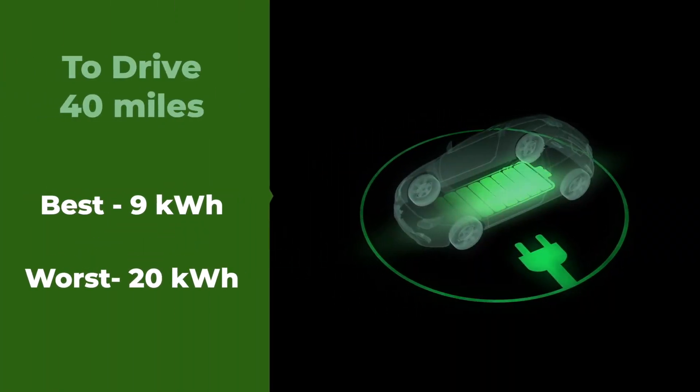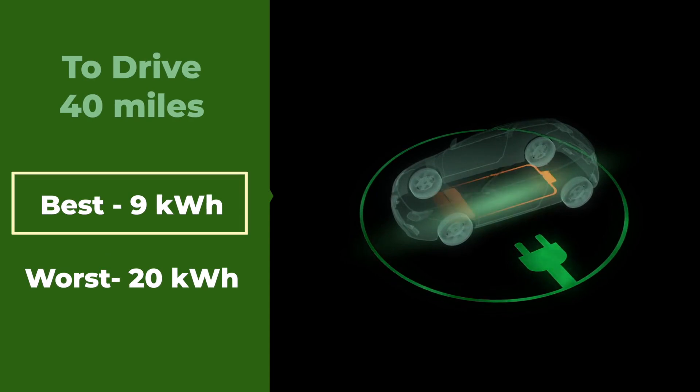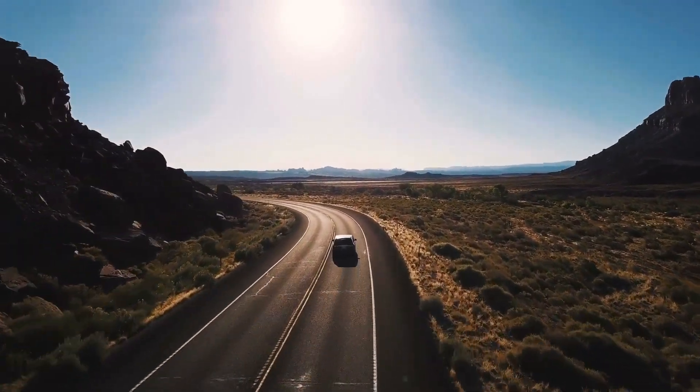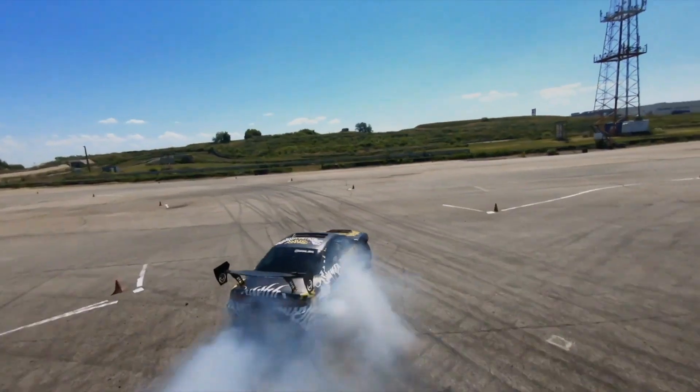Energy use can range anywhere from 9 kilowatt hours to 20 kilowatt hours to drive 40 miles — 9 kilowatt hours being the best, the lower number. The amount of energy you actually use can be affected by the terrain, the kind of traffic you're driving in, or even the way you drive.